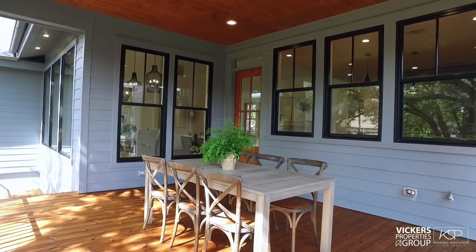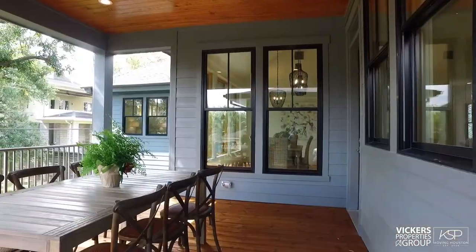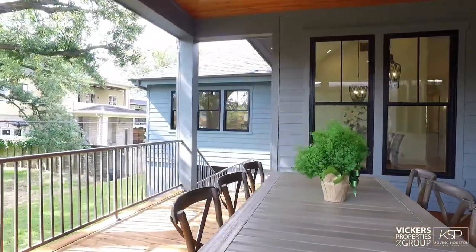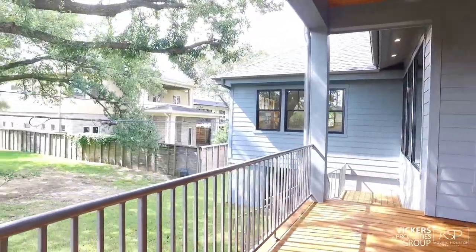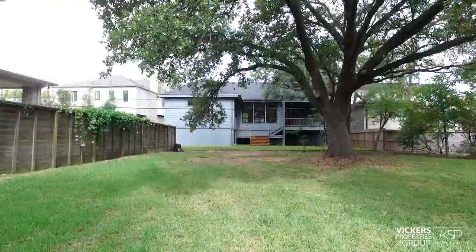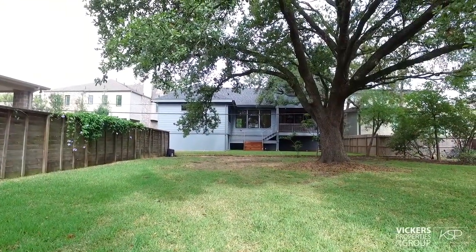Out back, enjoy your verdant, expansive property from the fresh air living of your outdoor kitchen. Beyond these mature trees, the neighboring lot is owned by Harris County and will never be developed as per its flood mitigation plan.